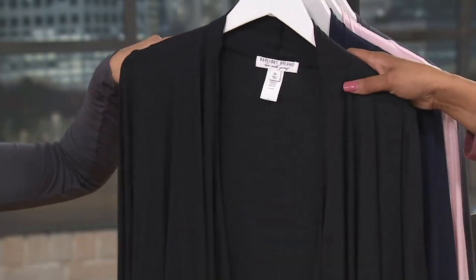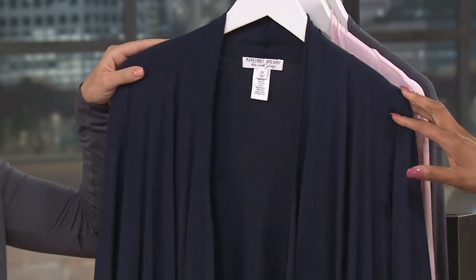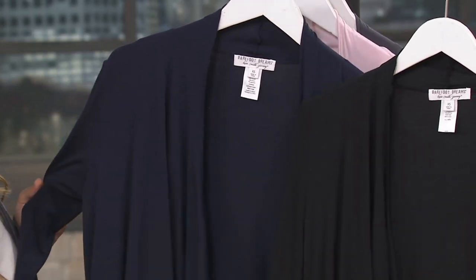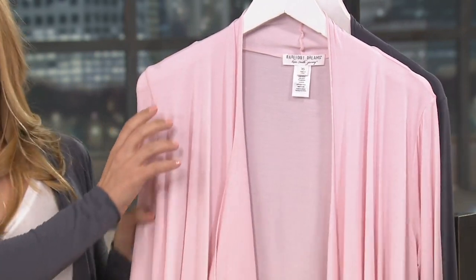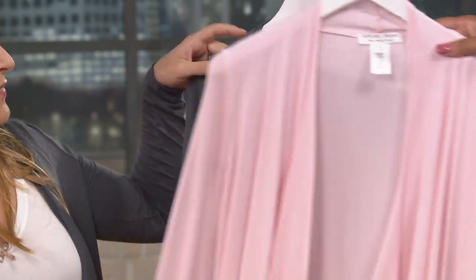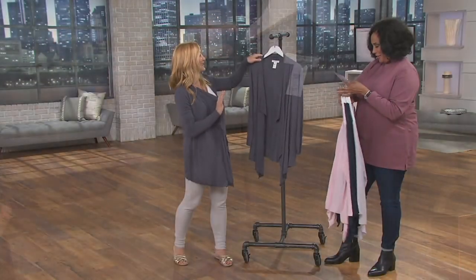Then we have indigo — if you want a dark navy, let me hold black right beside it so you can see it is truly that rich deep indigo blue. Then we have pink, and finally what Britney is wearing — that is graphite. Okay, I think we're good with colors.